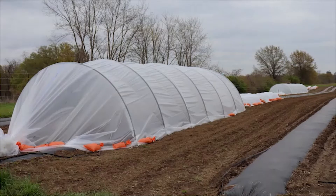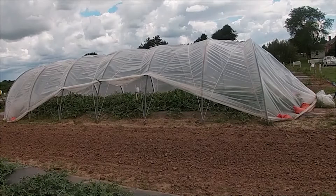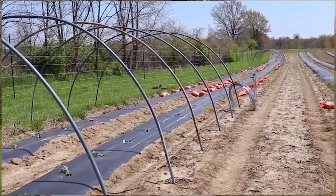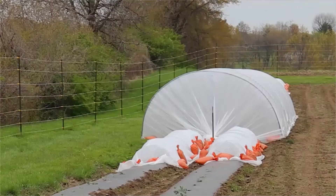For the first objective we are using covered rows. We have high tunnels, and our high tunnel style is known as the caterpillar tunnel. It's hoops that are actually top rails of a chain link fence which are bent into the shape and then they're covered with a plastic greenhouse film.